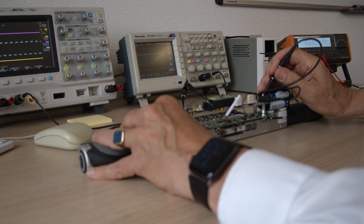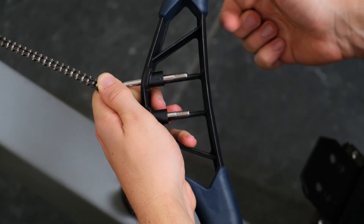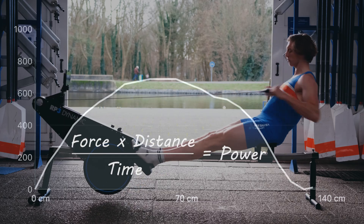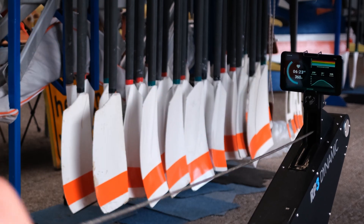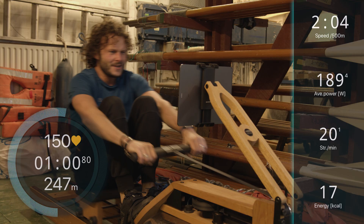But change is on the horizon. At Smart Row, we have developed the world's first power meter that calculates your power output directly by measuring the force, distance, and time of a rowing stroke. This enables us to give you real-time data of every stroke with laboratory-approved accuracy. If you speed up, you'll instantly know how fast you've accelerated.